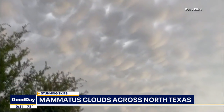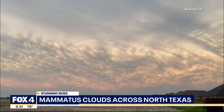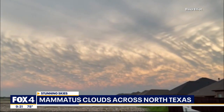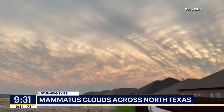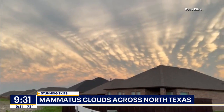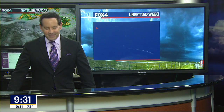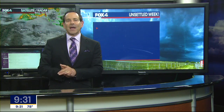Lots of viewers were sending in their shots and video. Dave Elliott sent in this video from Anna in Collin County — it really was something. The timing of the clouds was great too; the light was hitting it just right. And lots of people were out and about because it had been cycling — it was raining and they just got outside and saw quite the view.